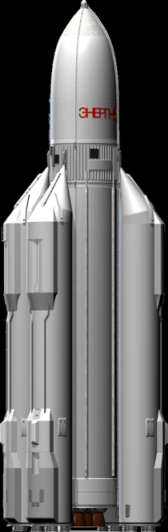The Energia used four strap-on boosters each powered by a four-chamber RD-170 engine burning kerosene and LOX, and a central core stage with four one-chamber RD-0120 / 11D122 engines fueled by liquid hydrogen and LOX.